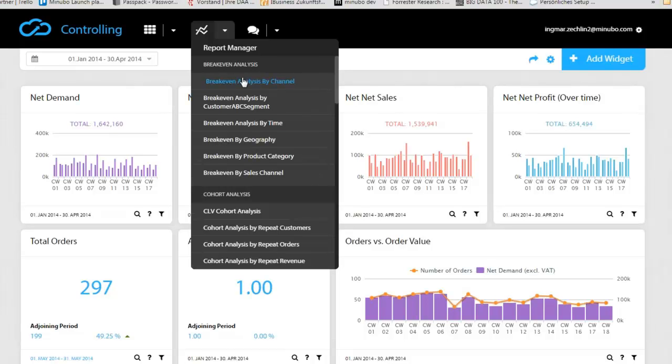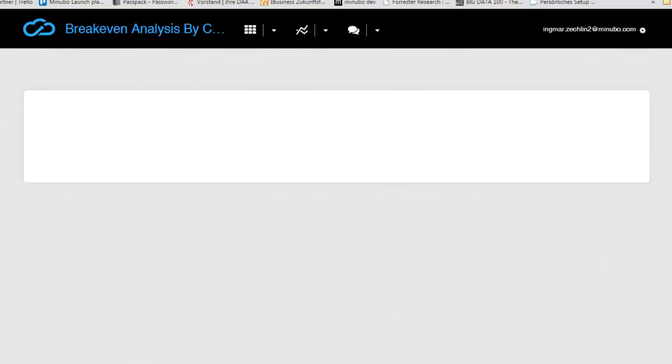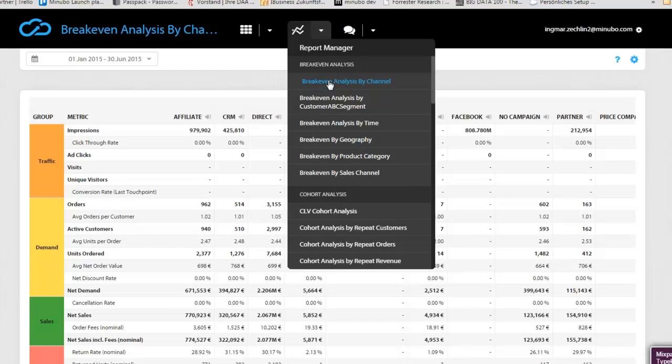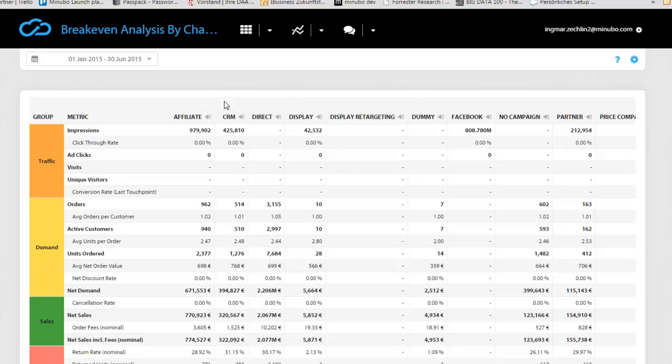I'm going to show you a basic but very nice report for a first impression — the break-even analysis by channel. As Manubo and Brightpearl together, if you take the marketing module which is part of the more premium version, you can see all the data a customer generates across the whole process — from coming to the web page, shopping, moving through order management, and including returns.